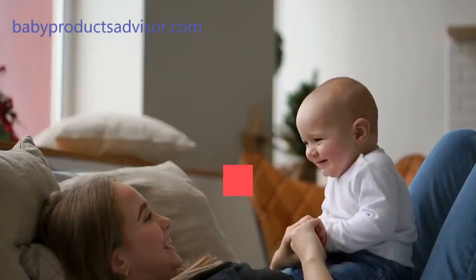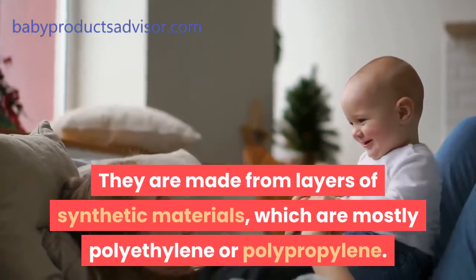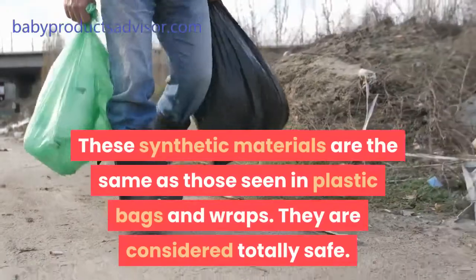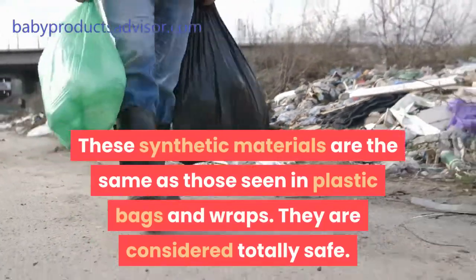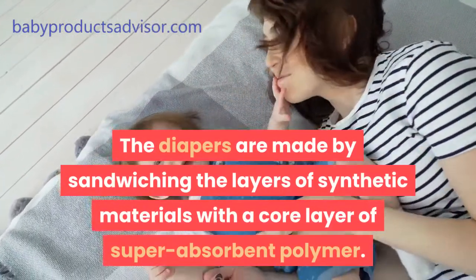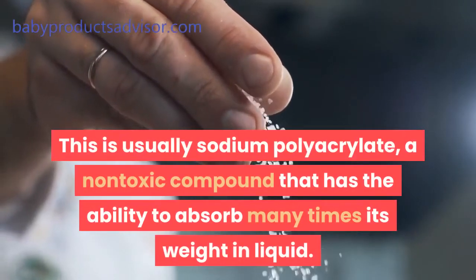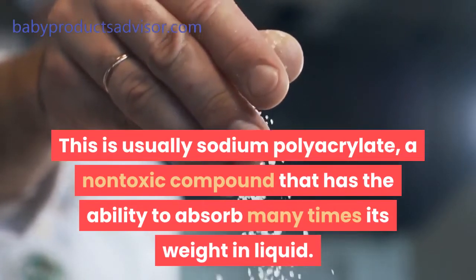Disposable diapers are made from layers of synthetic materials, which are mostly polyethylene or polypropylene — the same as those seen in plastic bags and wraps. They are considered totally safe. The diapers are made by sandwiching the layers of synthetic materials with a core layer of super-absorbent polymer, usually sodium polyacrylate — a non-toxic compound that has the ability to absorb many times its weight in liquid.